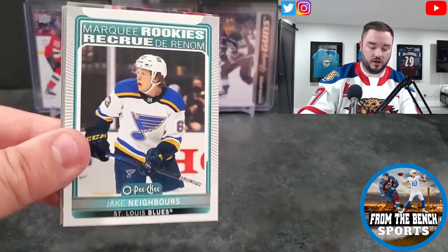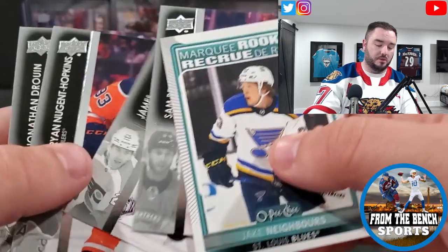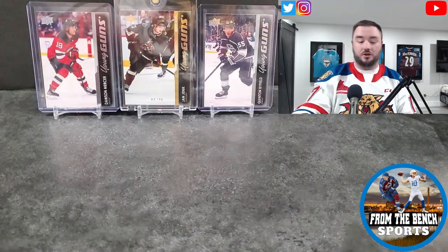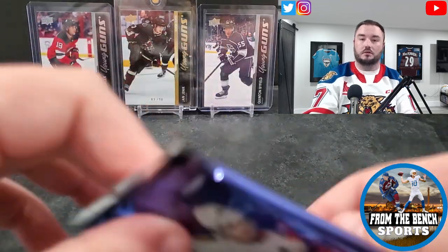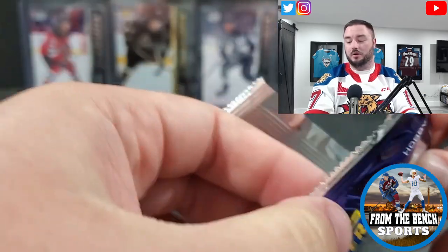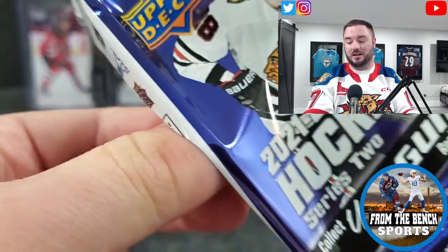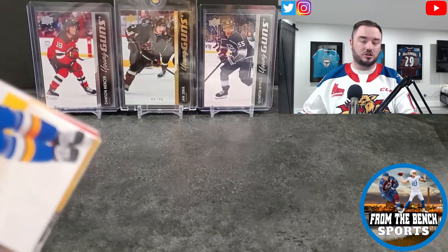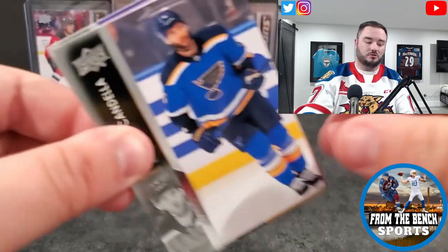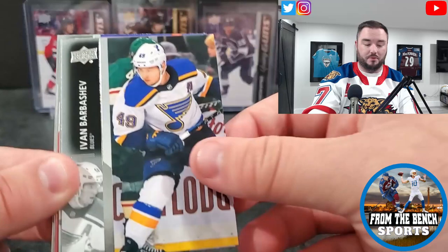We also have Ryan Strome, Robbie Fabry, Ryan McDonough, Jake Neighbors — people are really high on him lately. After that, you're looking at Kings prospect Alex Turcott, drafted fifth overall in 2019. He put up 18 points in 27 games last year — assuming he was probably injured down in the AHL — so he hasn't quite lived up to that fifth overall draft pedigree.